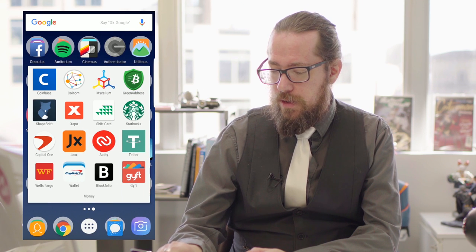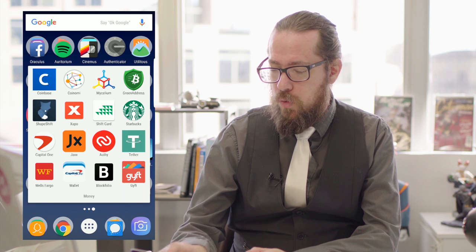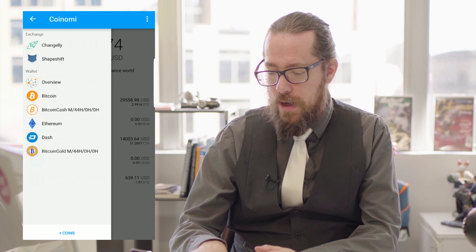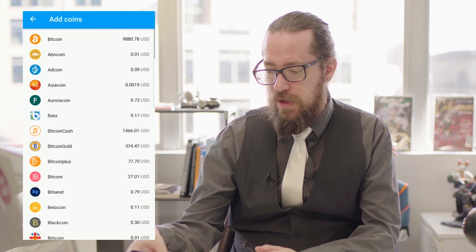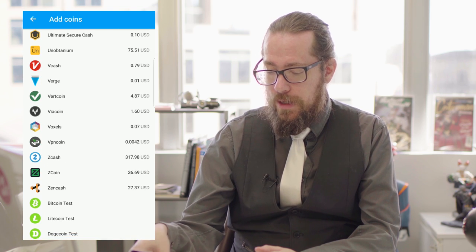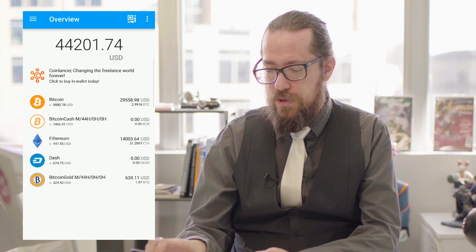The next wallet is Coinomi. This is unique in that it is a multi-wallet. There are several other wallets in this category, including Jaxx, that also do multi-wallets. But Coinomi is particularly interesting in that it has probably the widest array of coins available to choose from. If you look at this list, it just keeps going and going. It's a little bit less user-friendly than Coinbase, but it's still good enough.